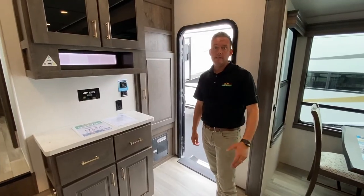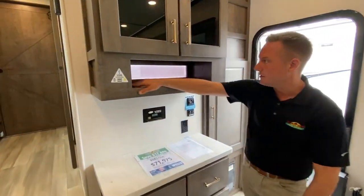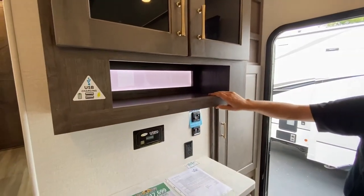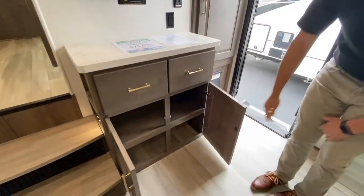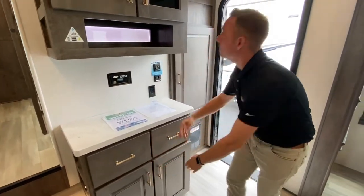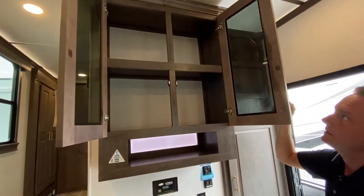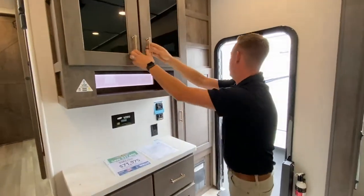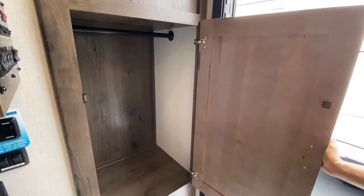Right when you walk into the 340, you have this really cool coffee bar. You even have USB ports here with a cool place to charge your cell phones, iWatches, any electronics. Plenty of storage in the coffee bar for anything you want really — drawers, and then you have this nice big cabinet up top. And right to the right of that, you have this hanging closet with plenty of space in there.